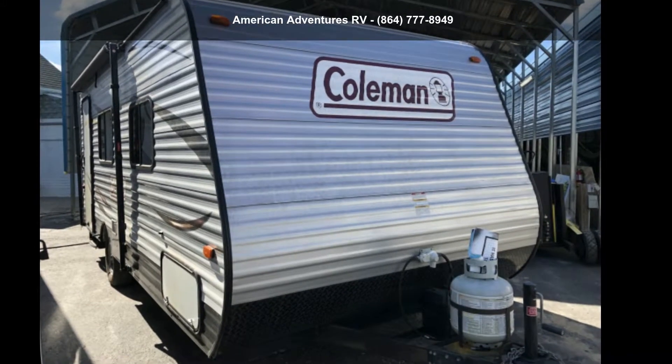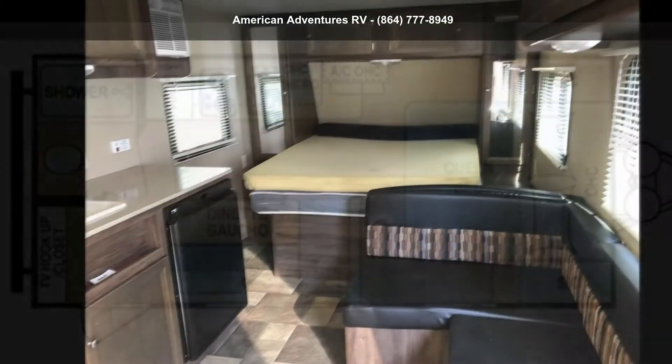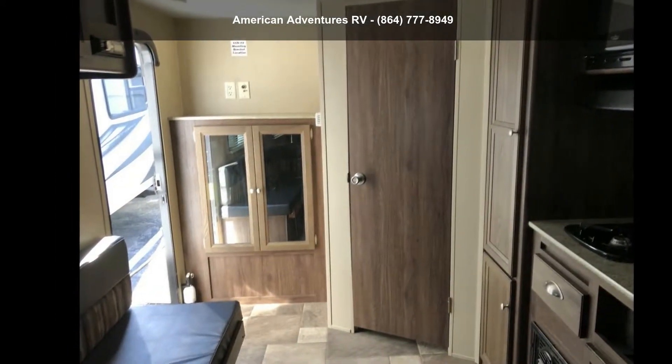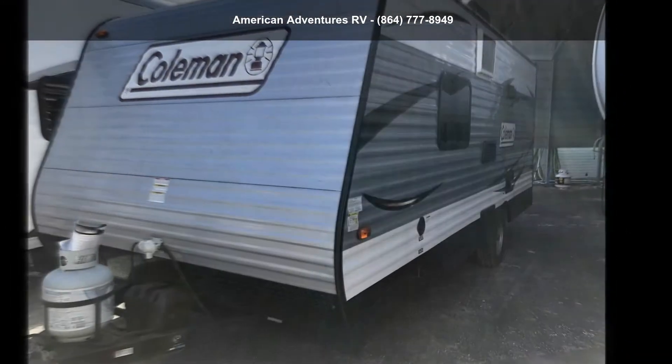Start planning your next trip in this Dutchman 2015 Coleman 16FPS. Whether you are planning on vacationing, adventuring or just relaxing, this travel trailer does it all. This unit is perfect for those looking to maximize fuel efficiency but maintain all of the conveniences of a well-appointed, feature-packed RV.